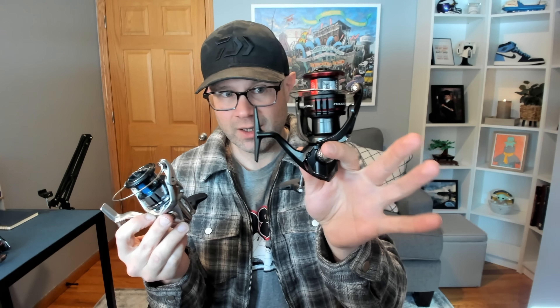If you don't mind spending over $200, you're definitely getting into the Stradic FL and Vanford range. I love both of these reels equally. The Stradic FL is a slightly heavier version of the Vanford — it's built out of CI4+ from Shimano, so the Vanford is the lightweight version.